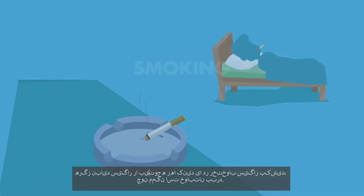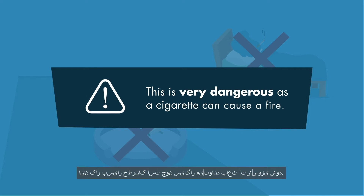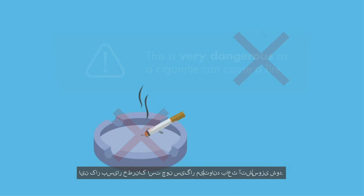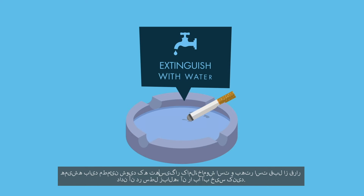Smoking. You should never leave a cigarette unattended or smoke in bed as you may fall asleep. This is very dangerous as a cigarette can cause a fire. You should always make sure the butts are fully out and it is a good idea to wet them with water before putting them in the rubbish bin.